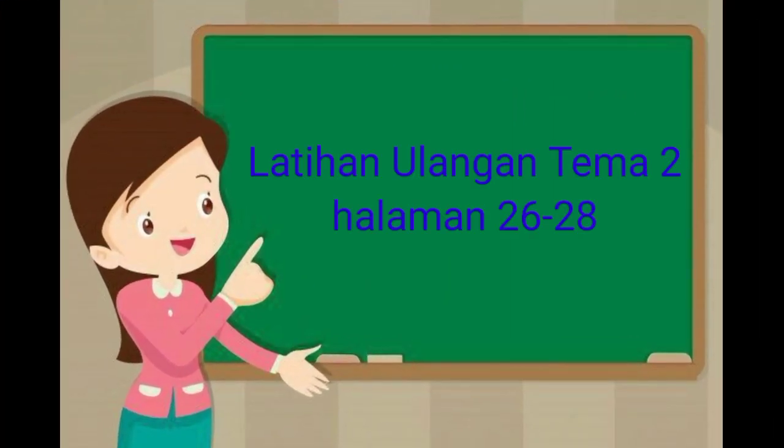Hello, anak-anak. Selamat pagi. Perkenalkan, nama saya Miss Emilia Wangsa. Biasa Miss dipanggil dengan Miss Emilia. Miss akan mengajar pelajaran bahasa Indonesia. Hari ini, ibu akan membahas jawaban latihan ulangan tema 2, halaman 26 sampai dengan 28.